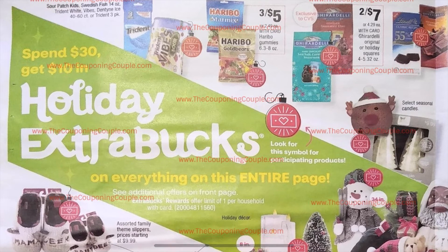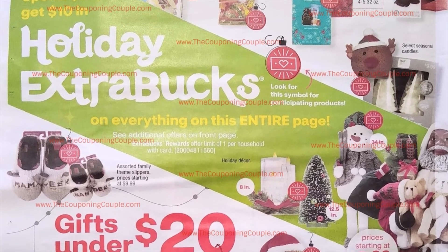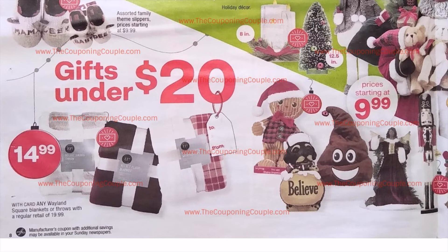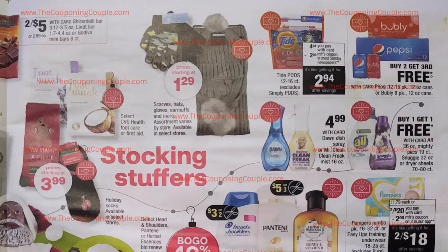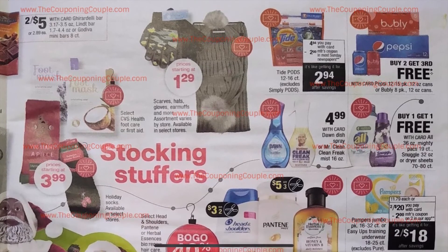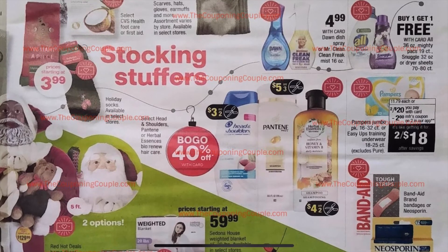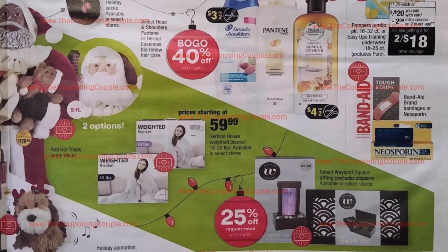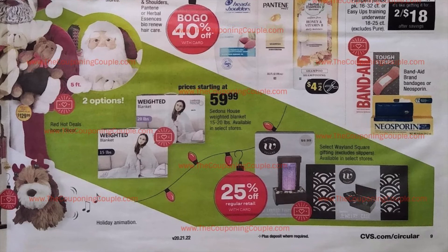This is a continuation of the Spend $30, get $10 — everything with the ornament symbol is included. We have some different candies, gifts, and decorations. There are Pepsi and Bubbly products, Tide Pods, Dawn Dish Soap, and buy one get one free on All and Snuggle — also included in Spend $30 get $10. Pampers two for $20 are included with a $2 manufacturer coupon. Head and Shoulders, Pantene, and Herbal Essence are included, plus Band-Aids, Neosporin, more decorations, and weighted blankets. Lots and lots of different items included.